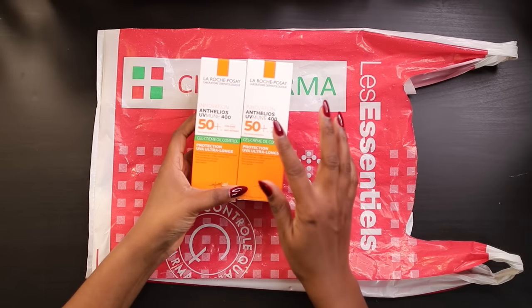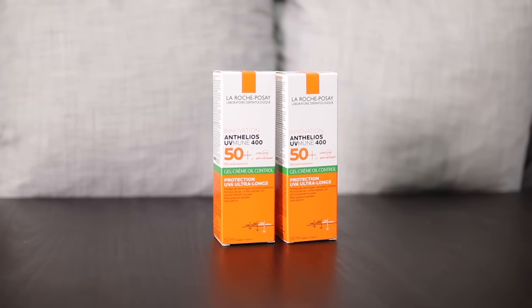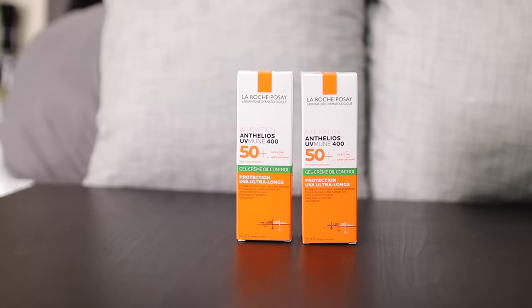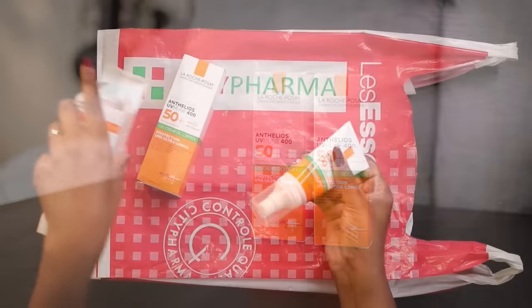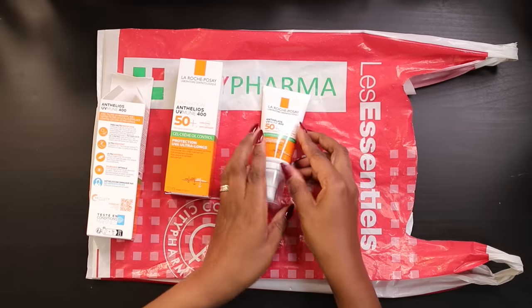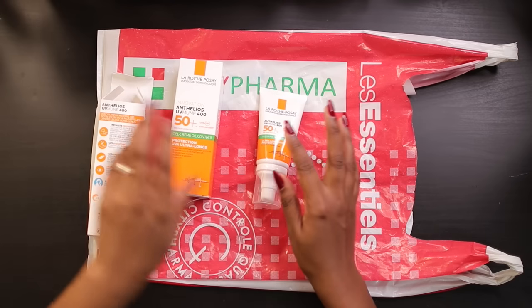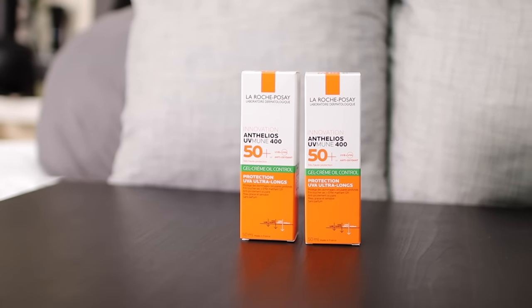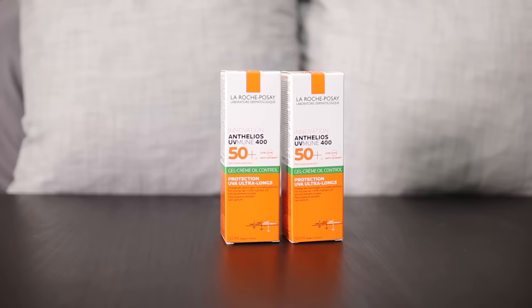One thing I did want was the La Roche-Posay sunscreen. I'm a big fan of this brand and I got the last two. When I'm telling you people were pushing and prodding and yelling — it was absolutely insane. I wasn't about to deal with all that; I'll just buy some stuff at home. But I was glad to get this for a decent price. I love this brand. I've never tried their sunscreen before, so I was able to get two and I'm excited to try it. Let me know if you've ever tried this or how you feel about this brand — it really has not done me wrong yet.